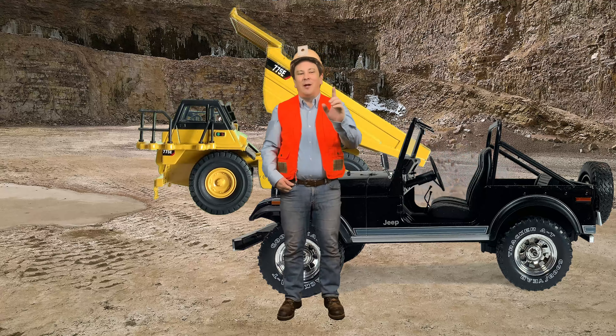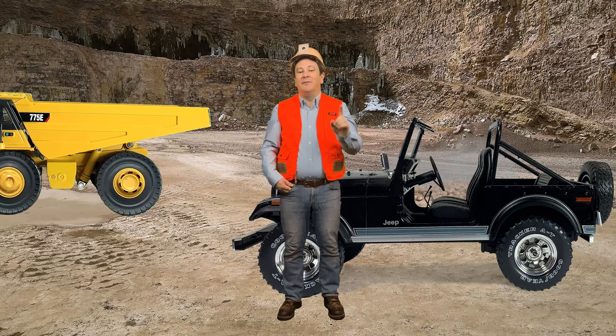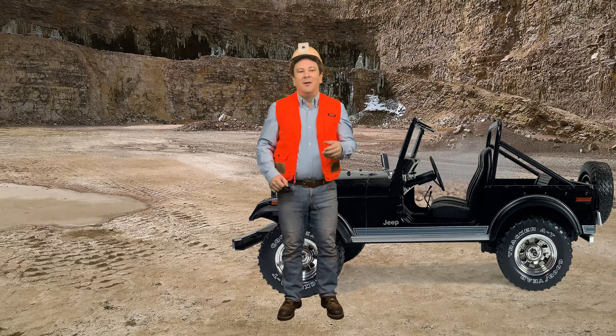The invention of the wheel remains unclear, but the Mesopotamian civilization is credited with its invention. The invention of the solid wooden disc wheel falls into the late Neolithic period.